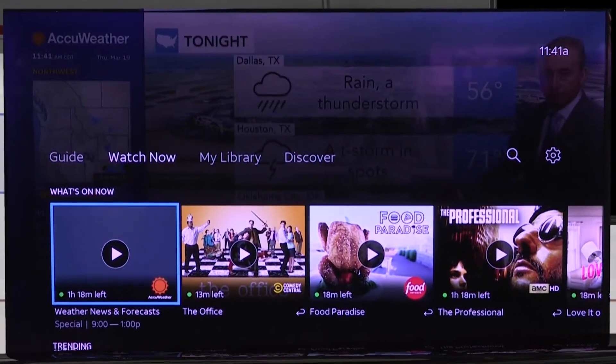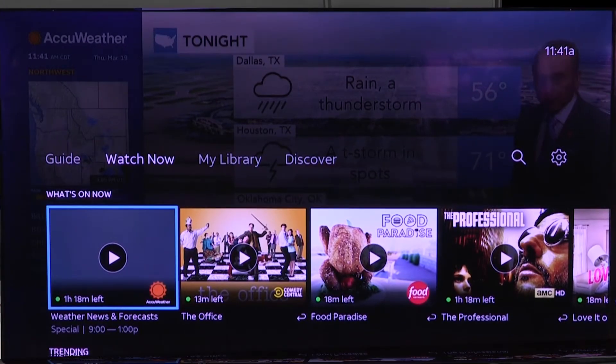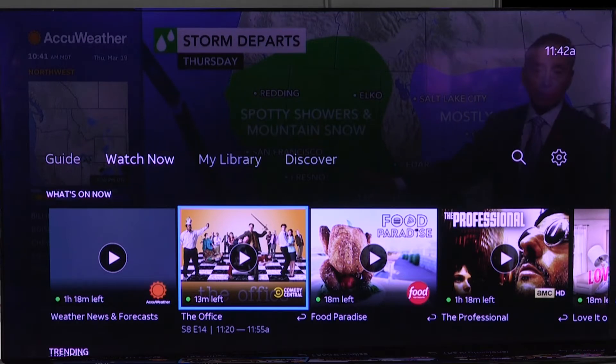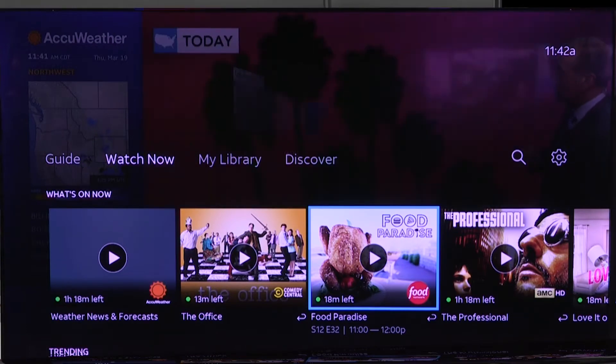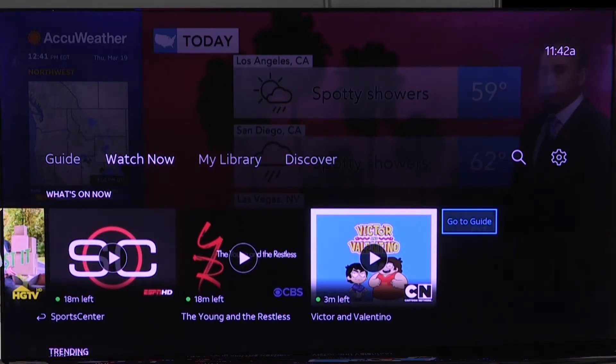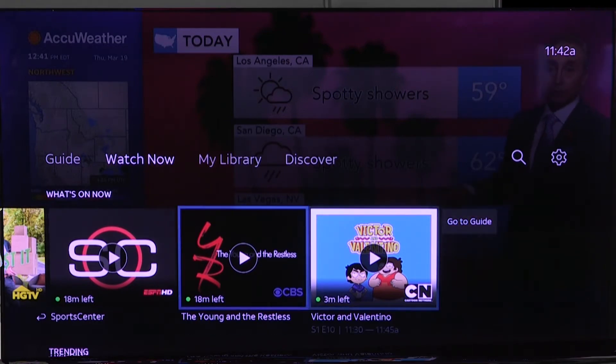What you're going to find on the first line is What's On Now. This is really a guide that works more like a Netflix guide where it's just got it by channel, instead of listing the time and the channels down the side. So I would move across this way to see different shows and what is on each of the channels that I have.